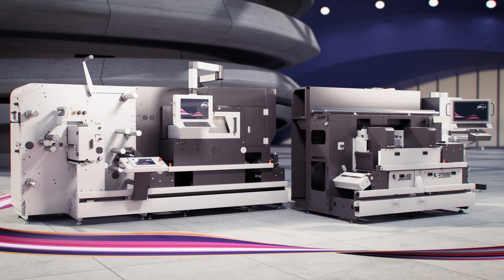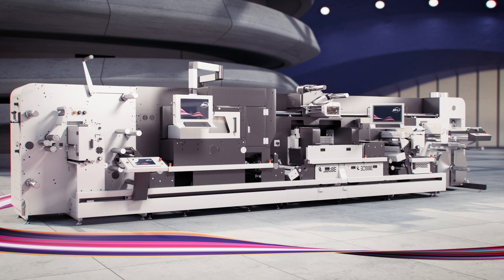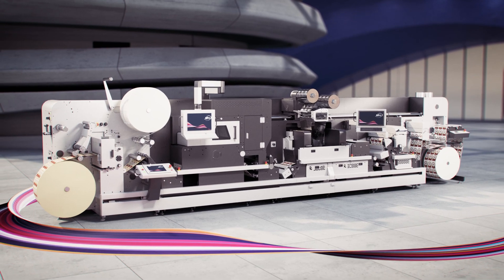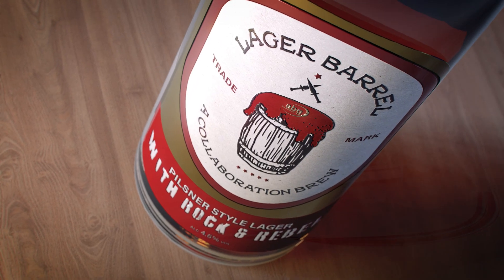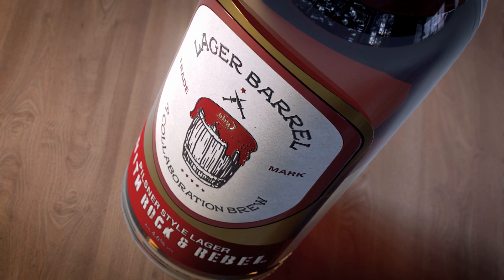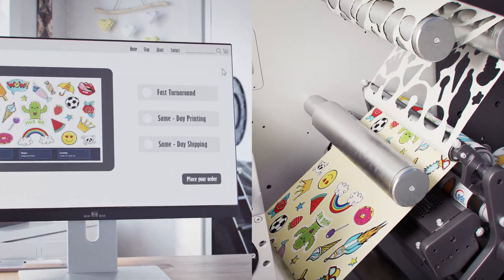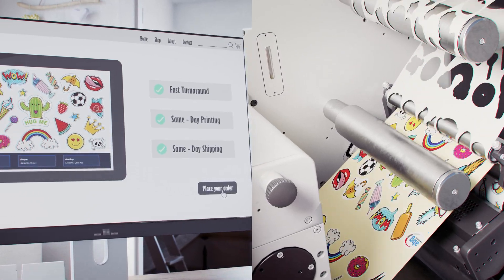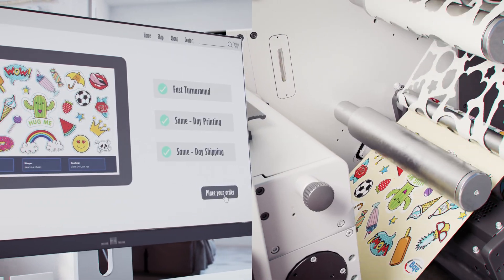Developed especially for fast web-to-print workflow with automation at its core, our DigiLaze is fully compatible with our DigiJet module for digital embellishment. And alongside the DigiLaze's laser technology, it's possible to print and ship the same day, guaranteeing an effective competitive advantage for both you and your business.